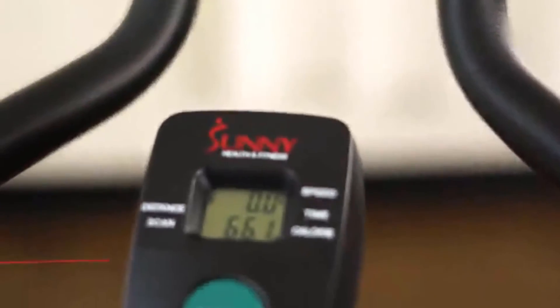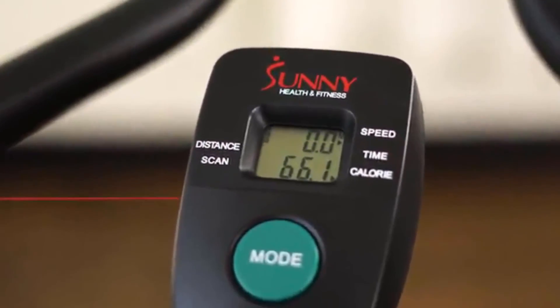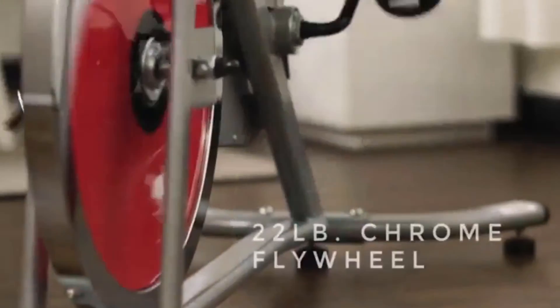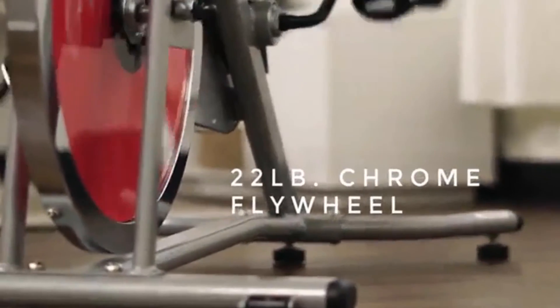It is perfect as a workout bike for home, apartment, and office. The non-slip steel cage-shaped pedals with adjustable straps fit well with different sizes of feet, offering full protection and avoiding sliding forward.